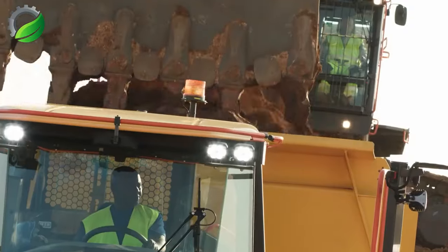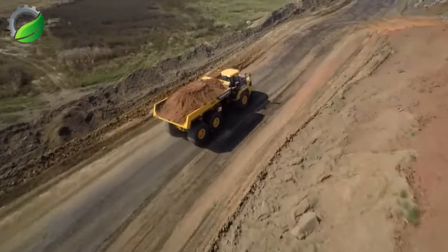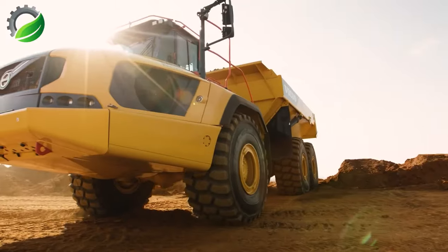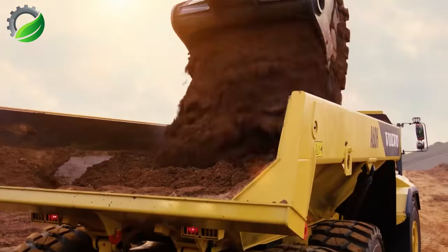The Volvo A60H tractor and EC950E excavator form an ideal duo for unparalleled productivity. With their robust performance and efficient design, they deliver optimal results in heavy-duty tasks.